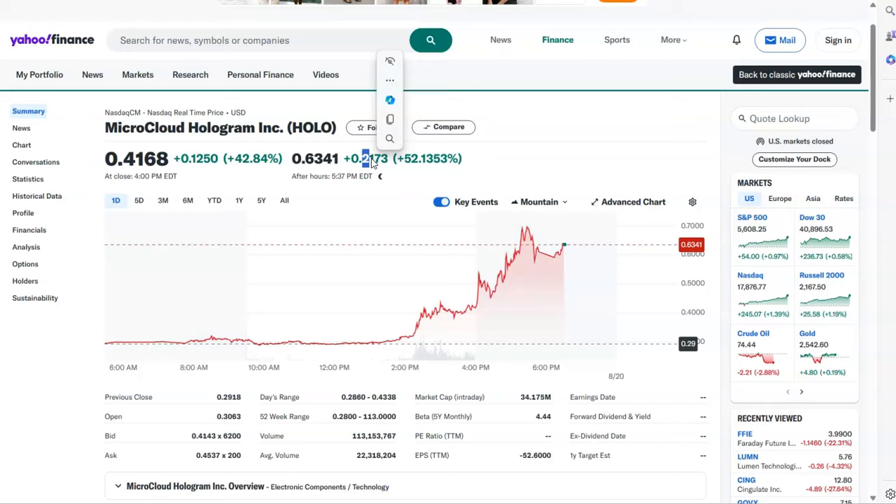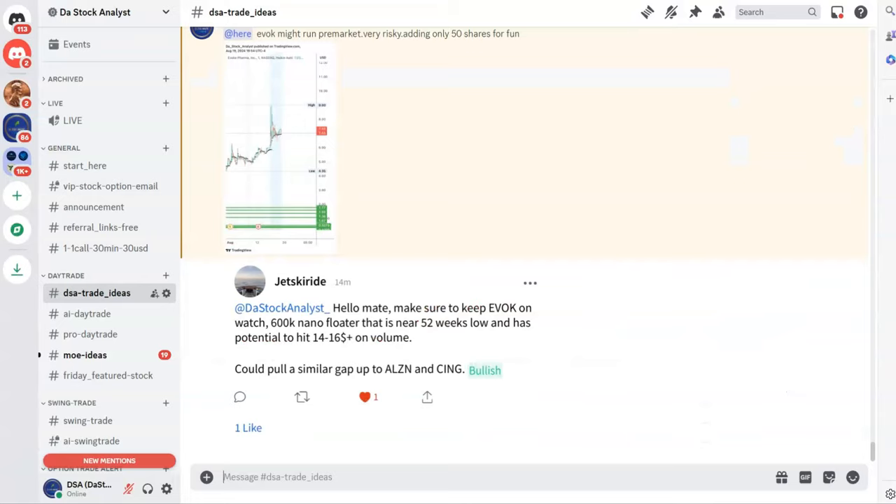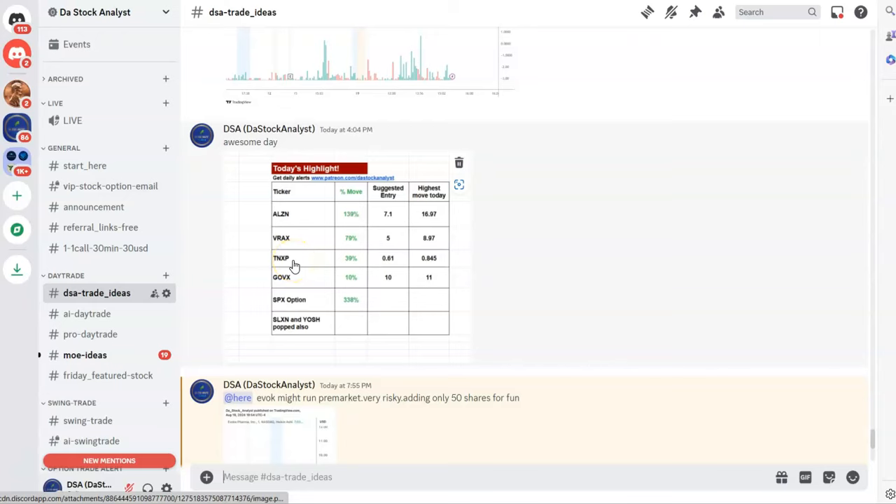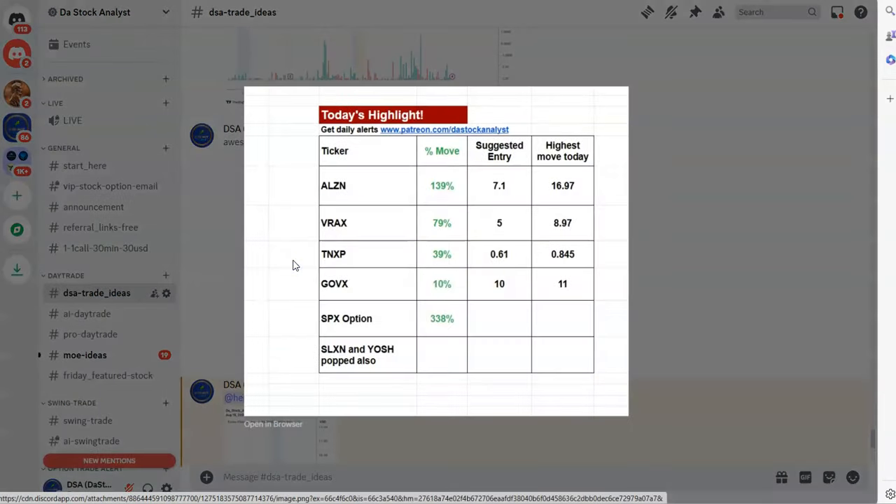Looking really, really nice. In this video I want to talk about the support, resistance, short interest — everything. If you find this video useful, hit the like button and subscribe to my channel for more videos. HOLO was an after-hours runner and yes, some people are playing HOLO.